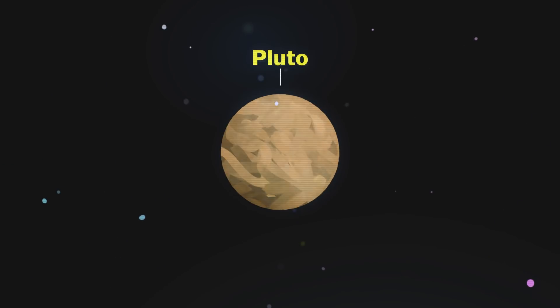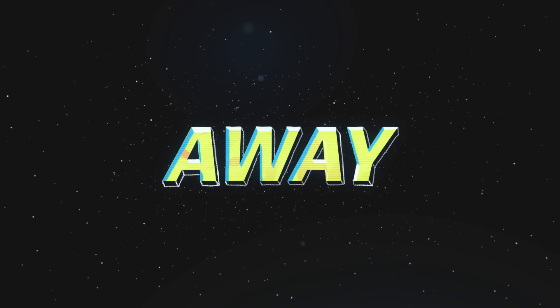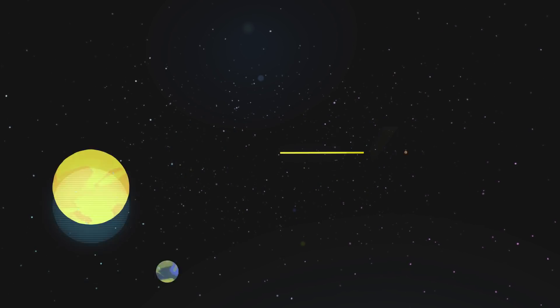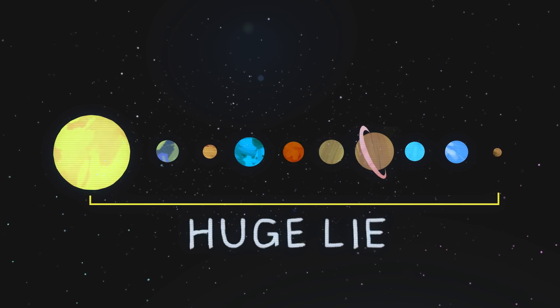To understand how big this is, you have to get that Pluto is really far away. It's really, really far away — billions of miles away. So back in grade school when we modeled the solar system, it kind of looked like this, but actually this is a huge lie.